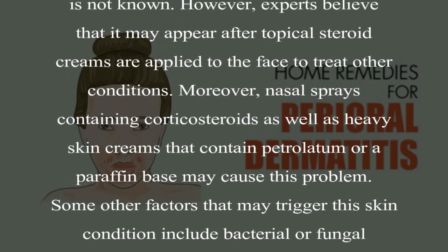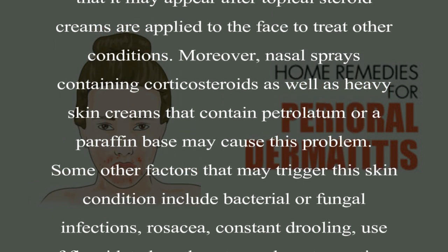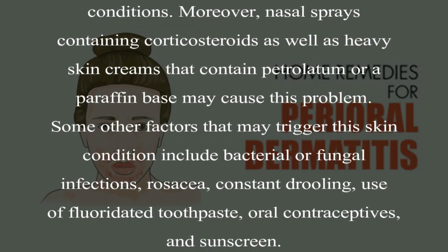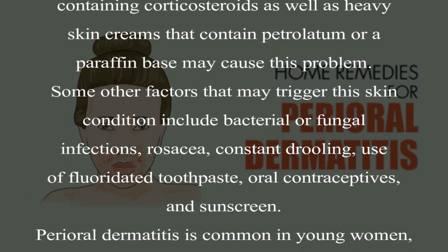Some other factors that may trigger this skin condition include bacterial or fungal infections, rosacea, constant drooling, use of fluoridated toothpaste, oral contraceptives, and sunscreen.